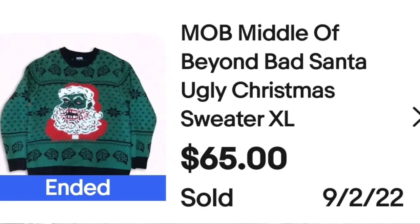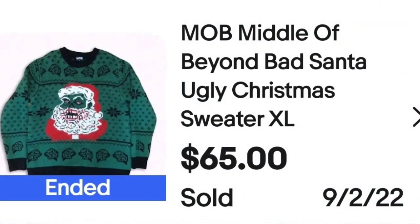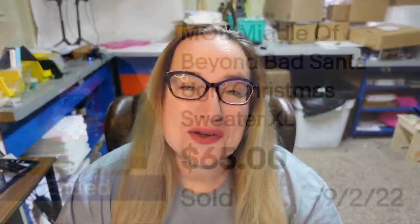Up next is Middle of Beyond — that's the brand name. With most of these, I don't think the brand is what sold the sweater. I think it's more about keywording it right and finding stuff that pops that you can describe well. I searched 'ugly Christmas sweater,' so that is definitely a keyword you'll want to include. This is a MOB Middle of Beyond Bad Santa Ugly Christmas Sweater size XL, sold buy it now for $65. The tag says MOB and Middle of Beyond — a great sale at $65.